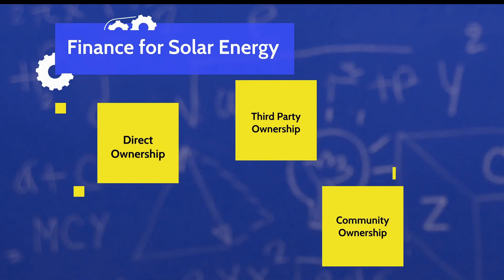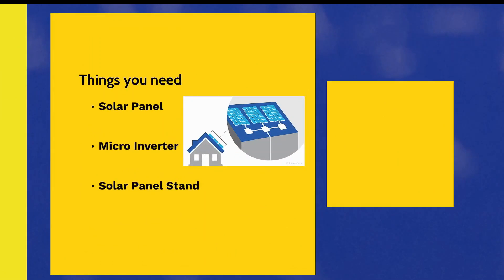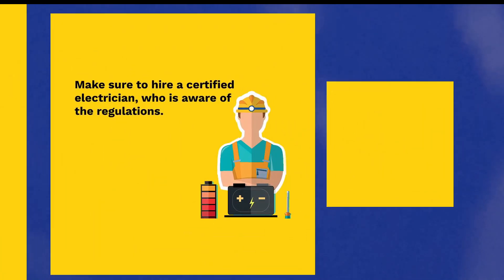Let's discuss direct ownership first with the low budget option. Suppose you only have $500 and you want to benefit from solar electricity. In that case, you can make use of a micro-inverter system. You will simply need a solar panel, a micro-inverter and a solar panel stand, which you can place in your back garden or on a flat roof and get free electricity. Because this system will not be visually obtrusive and won't be integrated into the building structure, you don't need planning permission for installation. Make sure though that the electrical connections are done by a certified electrician who is aware of regulations in your area, such as for islanding.